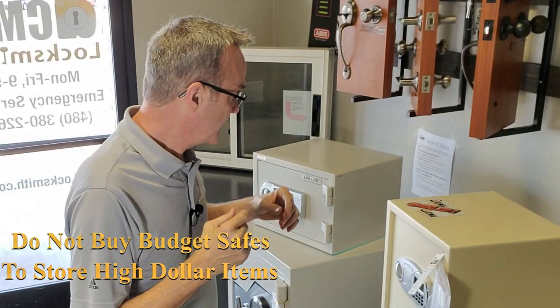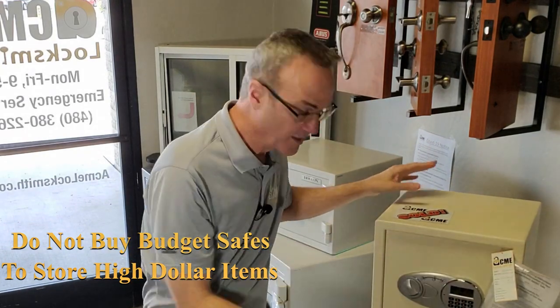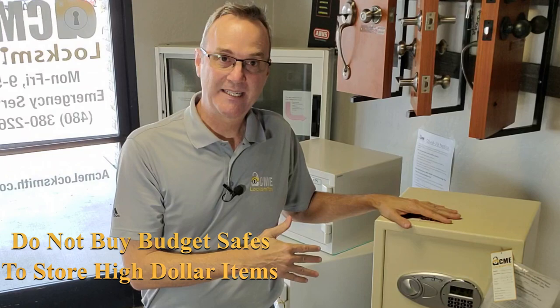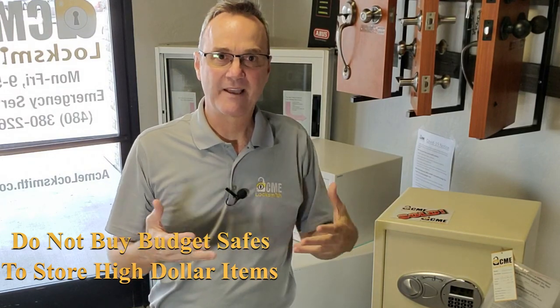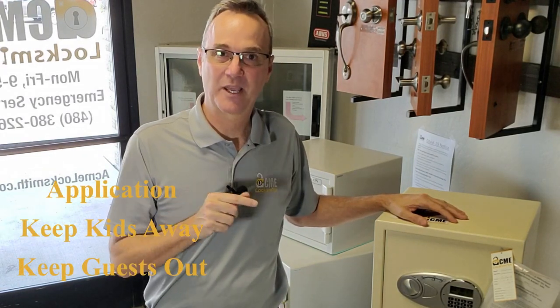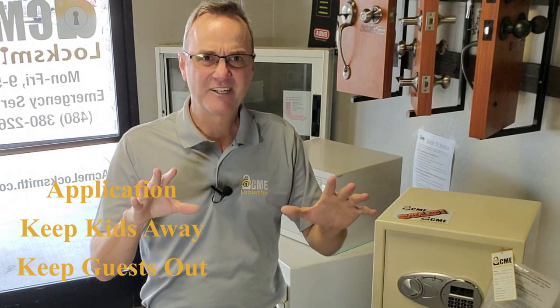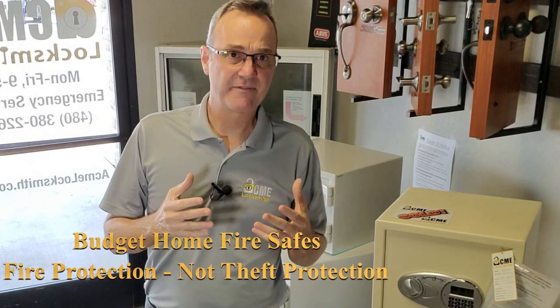If you want to keep honest people honest, then a little tiny home safe like this might just be perfect for you. This is not an expensive safe — it doesn't even have a fire rating — but if you have some cosmetic jewelry or family heirlooms that you want to protect, this could be decent enough. Little safes like this we always recommend you hide. If you haven't seen our video on the best locations in a home to place a safe, I'll put a link down below.